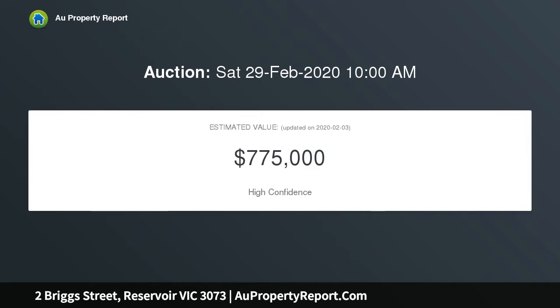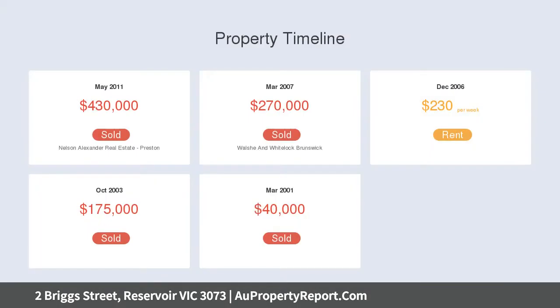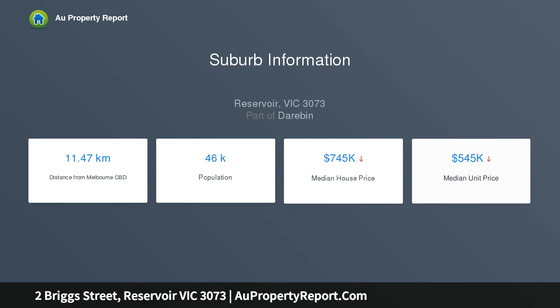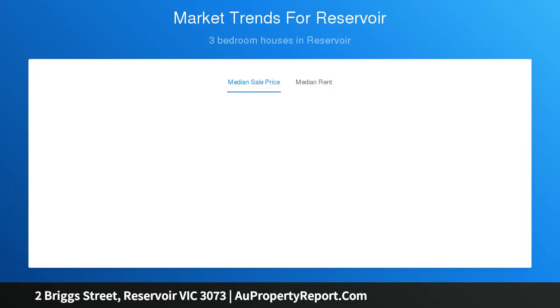Stylish formal lounge, open-plan dining combines with an attractive kitchen, ample bench space with stainless steel appliances. Easy-care courtyard makes for fuss-free entertaining. Upstairs comprises two robed bedrooms and bathroom, a third bedroom and additional bathroom below, dedicated laundry, walk-in storage, and heating, cooling, and alarm system for added security.